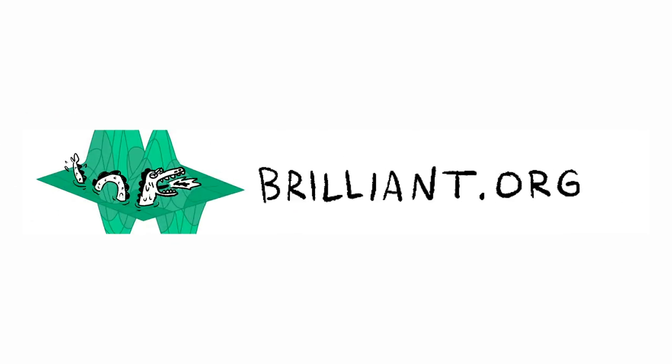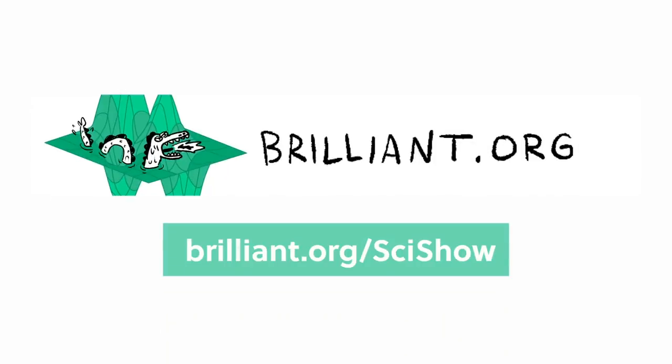Thanks to Brilliant for supporting this episode of SciShow. Go to Brilliant.org/SciShow to check out their course on math history.